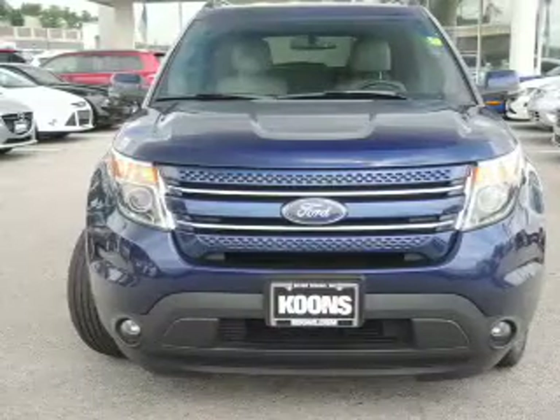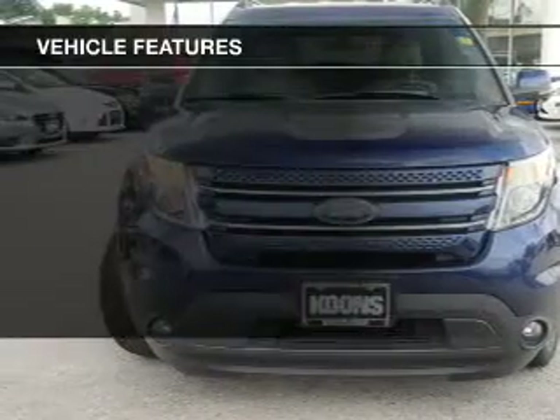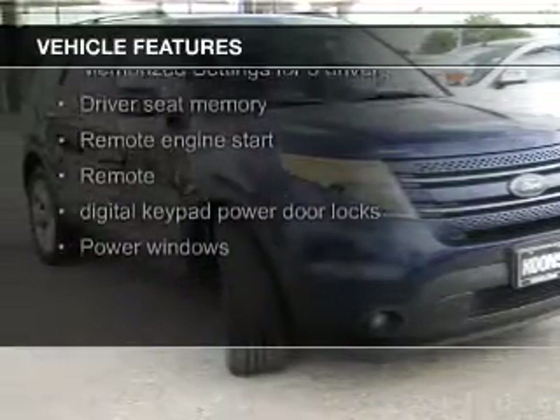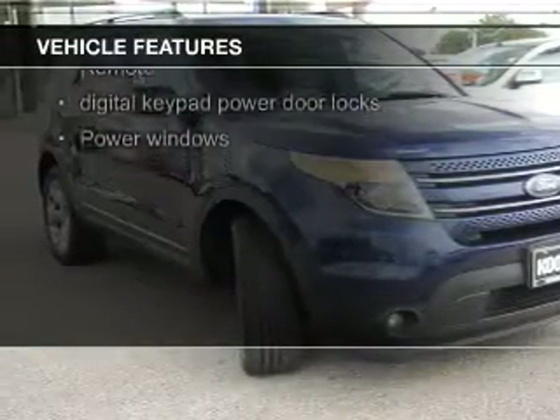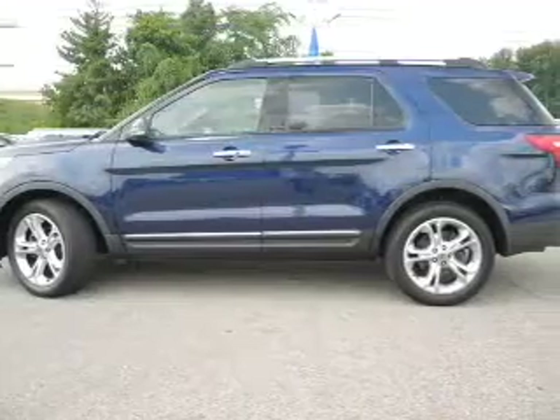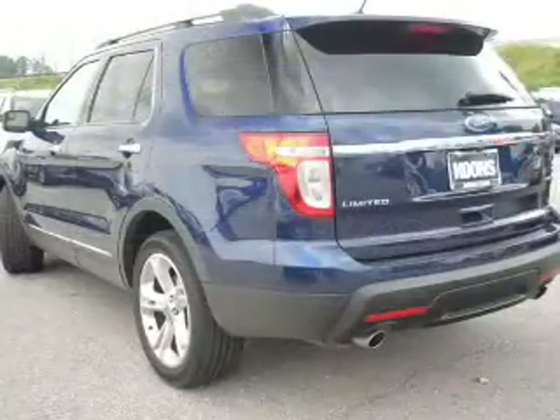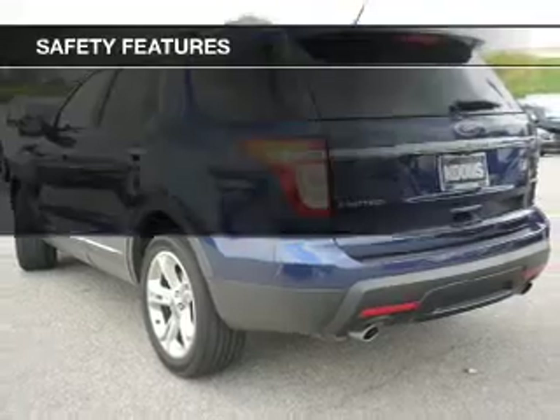The features include leather seats, heated seats, Bluetooth connectivity, Ford Sync voice activation, Sirius XM satellite radio, remote start, memory seats, a premium sound system, premium rims, and dual temperature control.